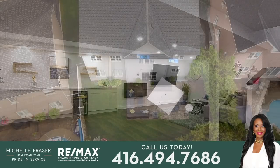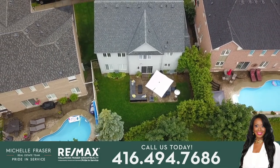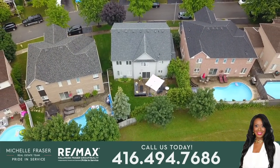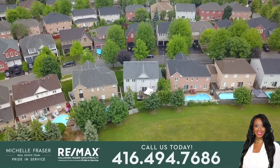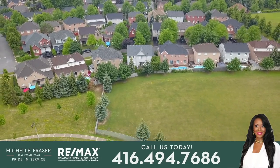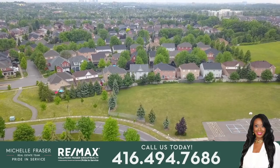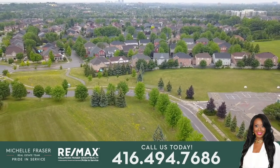A short walk to Nottingham Public and St. André Bessette Catholic Elementary Schools, Nottingham Central Park, the Nottingham Market Shopping Mall, and the Miller Creek Trail System, this home is also minutes to other local plazas, the McLean Community Centre, and places of worship. The Durham Centre Mall, the GO station, and access to Highways 401 and 407 are all just short drives away.